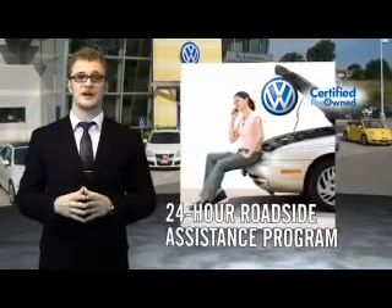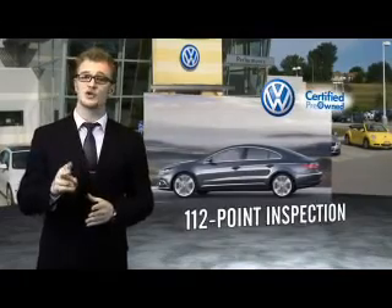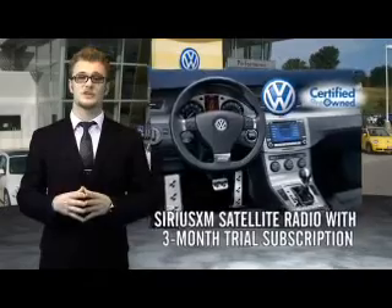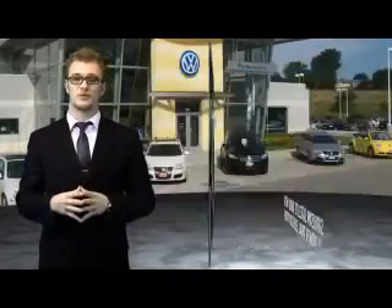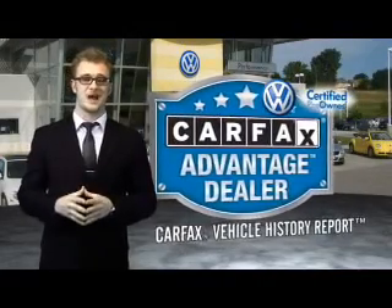Our dealers put every certified pre-owned vehicle through a comprehensive, painstakingly detailed 112 point inspection. Enjoy a three month Sirius XM satellite radio trial subscription, and every vehicle comes with a detailed Carfax report so you can have peace of mind no matter which car you choose. That's the power of German engineering.